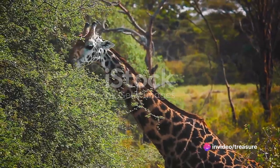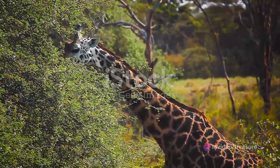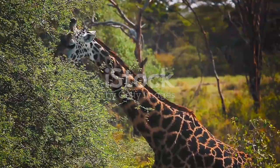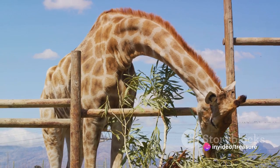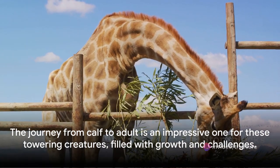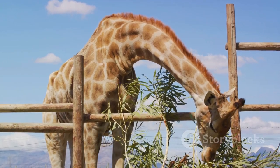As giraffes navigate through their life, they face various challenges. From predators in their early years to the search for food as they grow taller, each stage presents its own unique hurdles. But these long-necked wonders are survivors, typically living up to 25 years in the wild. The journey from calf to adult is an impressive one for these towering creatures, filled with growth and challenges.